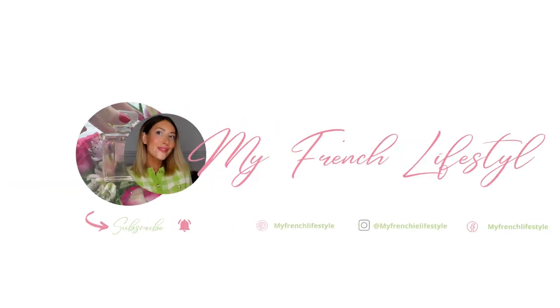Bonjour, welcome, welcome back to my channel. I'm so glad to see you today for another video. Today, this is a little bit different. I'm going to introduce you and show you my skincare routine.